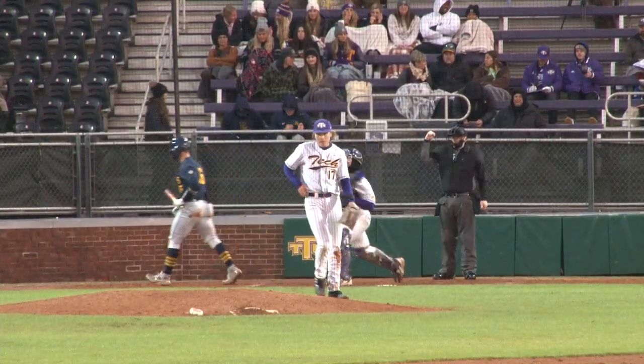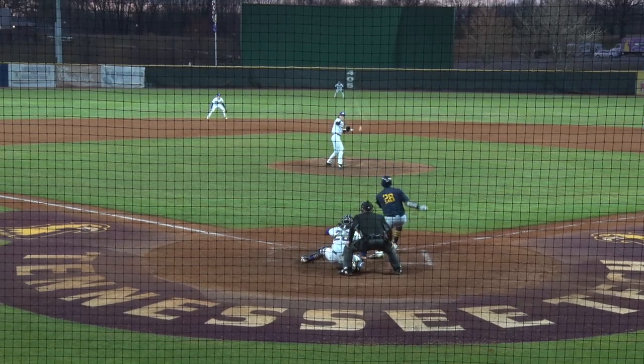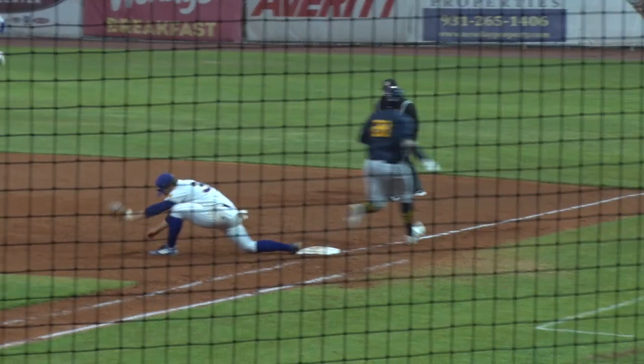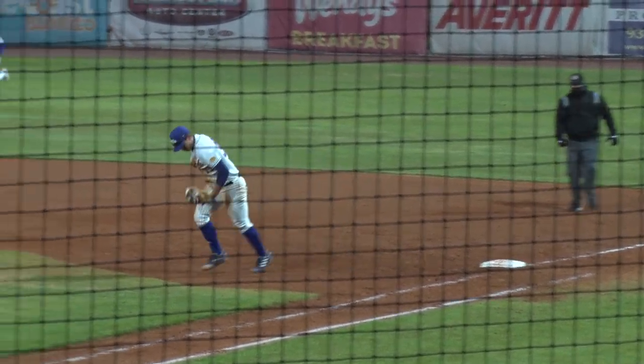The pitch swung on and missed, and great leather flashed by the Golden Eagles offense. Here's a bouncer up the middle — shortstop over, plays, throws, gets his man in the field.